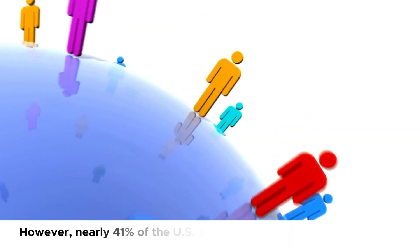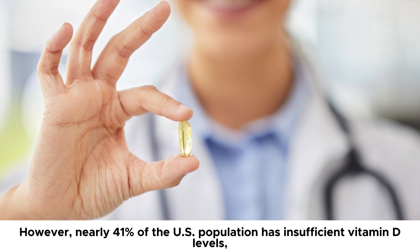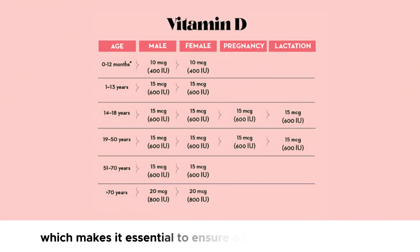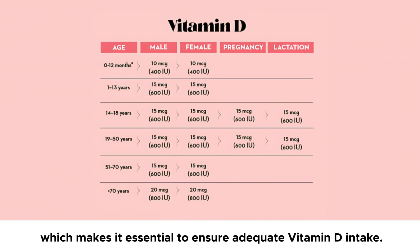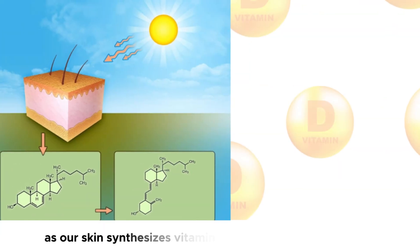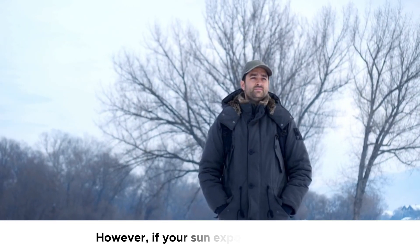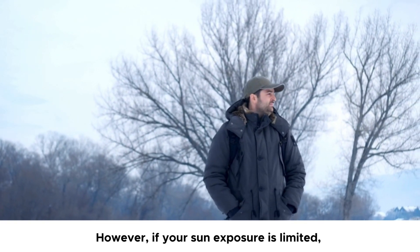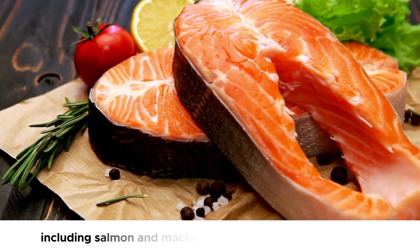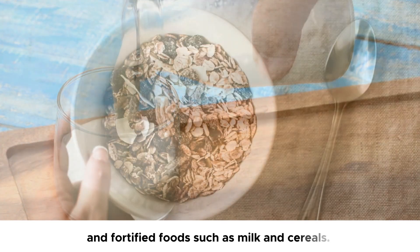However, nearly 41% of the U.S. population has insufficient vitamin D levels, which makes it essential to ensure adequate vitamin D intake. You can get it from sunlight, the natural source of vitamin D, as our skin synthesizes vitamin D when exposed to sunlight. If your sun exposure is limited, you can get vitamin D from foods like fatty fish including salmon and mackerel, cod liver oil, liver, egg yolks, and fortified foods such as milk and cereals.